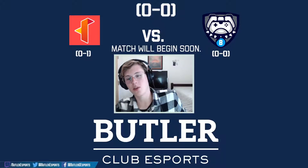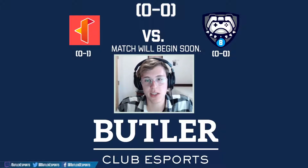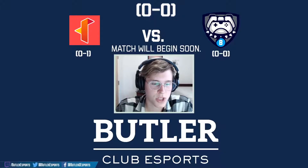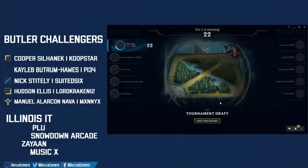Rough game one for the Bulldogs, but there's hope. We saw Coop Star's Niko and Suited Six's Darius both looking very good. Voltade had some nice plays, some good cocoons, fell behind early on a couple misplays. The bot lane — the Miss Fortune Morgana bot lane could not be answered. That was very powerful from Illinois Tech. How will Butler answer that bot lane? Will it be a different bot lane or a different set of bans?